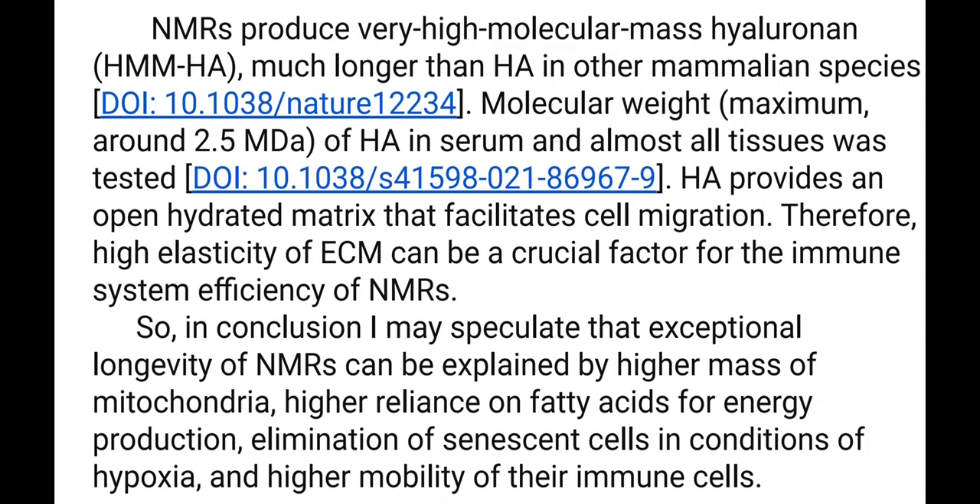Naked Mole Rats produce very high molecular mass hyaluronic acid — much larger molecular weight than hyaluronic acid in other mammalian species. The molecular weight is about 2.5 megadaltons of hyaluronic acid in serum and almost all tissues, as tested in this publication. Hyaluronic acid provides an open hydrated matrix that facilitates cell migration. Therefore, high elasticity of the extracellular matrix can be a crucial factor for immune system efficiency in Naked Mole Rats.